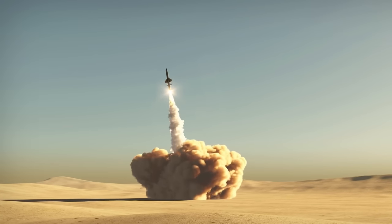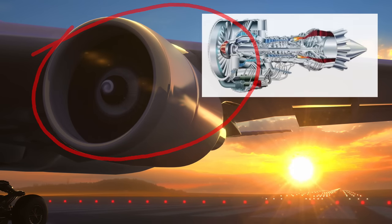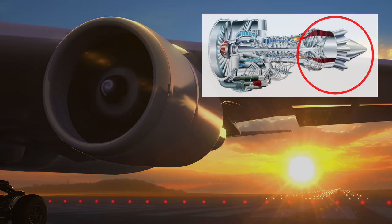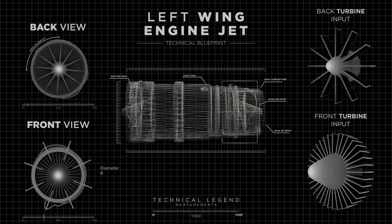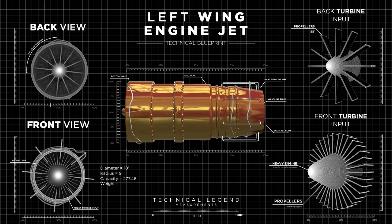In a jet, air — a combination of mainly nitrogen and oxygen — is fed in and burned with the fuel. The exhaust can then be fed into a converging-diverging nozzle to reach supersonic speeds. In jets, just like many rockets, that fuel is usually a form of kerosene.